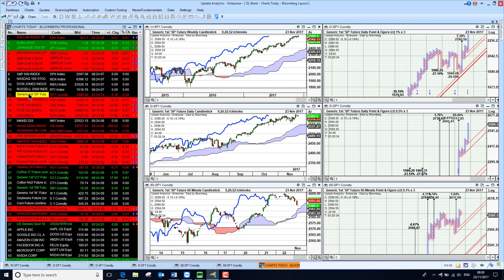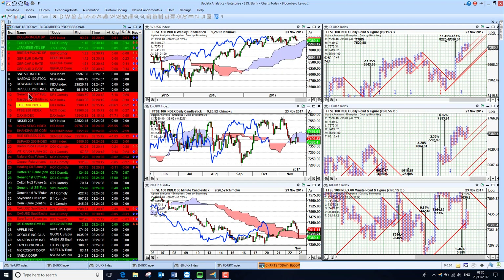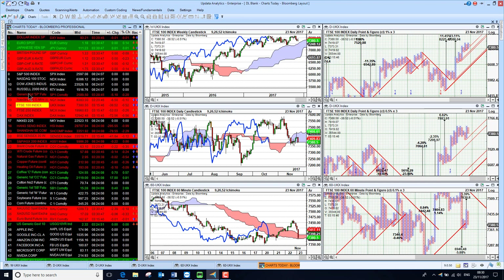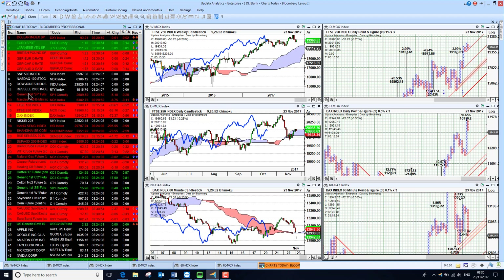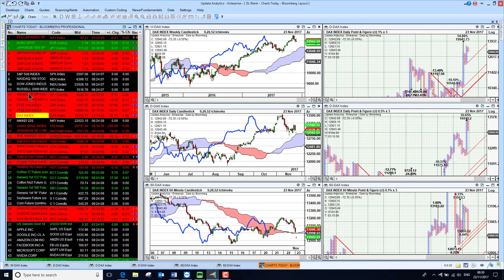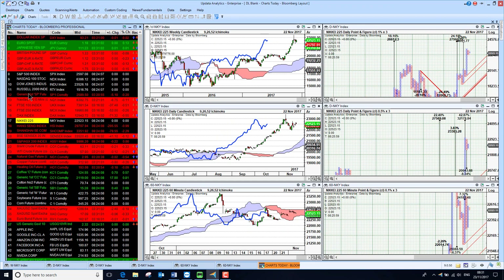Looking at the futures, just down slightly. Going to the FTSE index, we're seeing it lower again this morning — the FTSE is really struggling. The UK market is looking relatively weak and the FTSE 250 is much the same. The DAX is also down this morning by half a percent, heading lower and bearish below the cloud, and the Nikkei is also below the cloud.